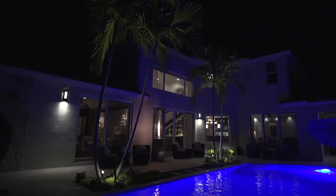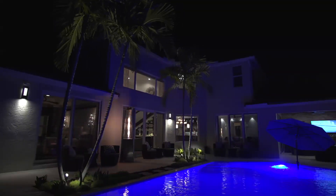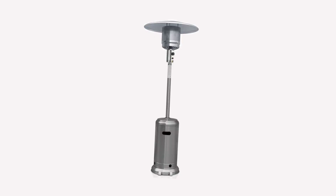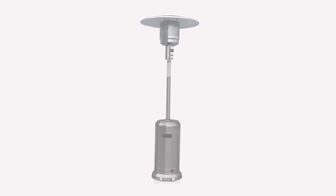For many years, when it came to creating ambiance and warmth in an outdoor patio setting, there was only one drab heating lamp option — the ubiquitous yet unsightly silver comb.